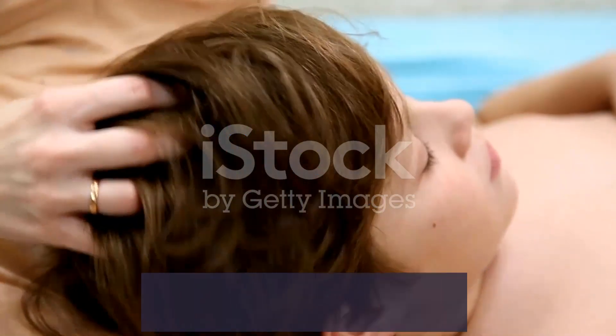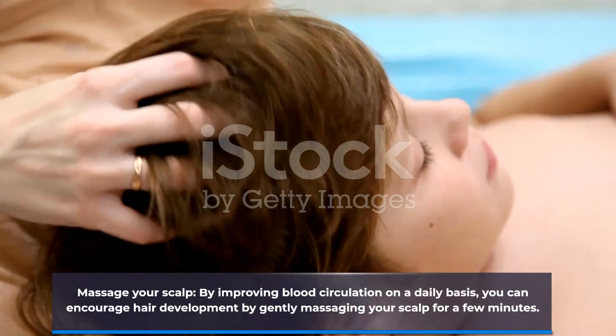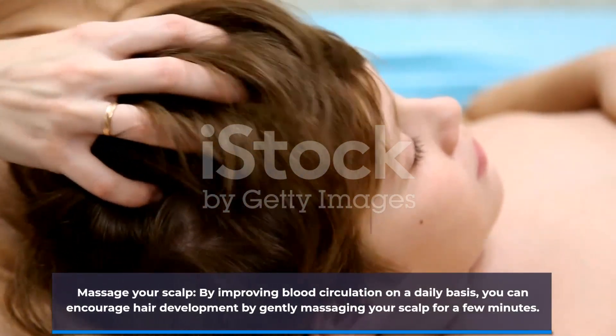Massage your scalp. By improving blood circulation on a daily basis, you can encourage hair development by gently massaging your scalp for a few minutes.